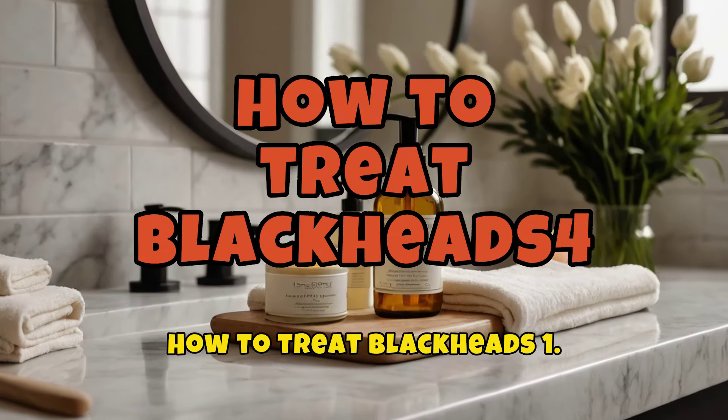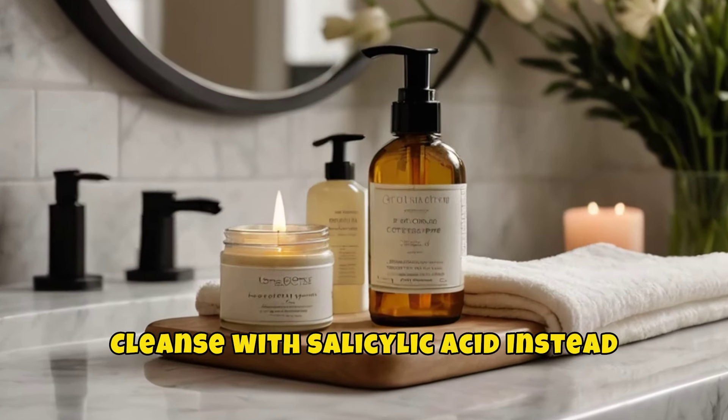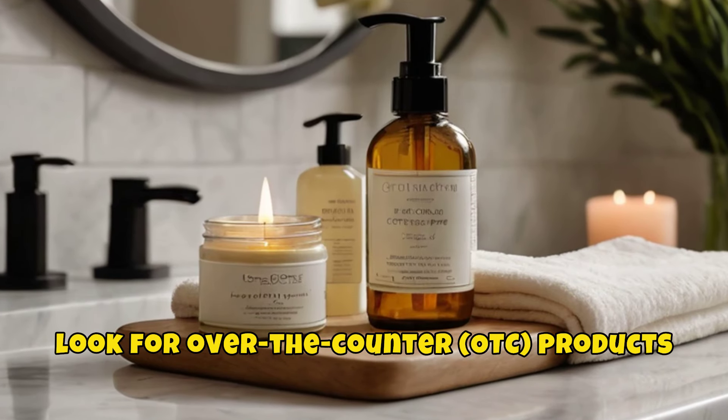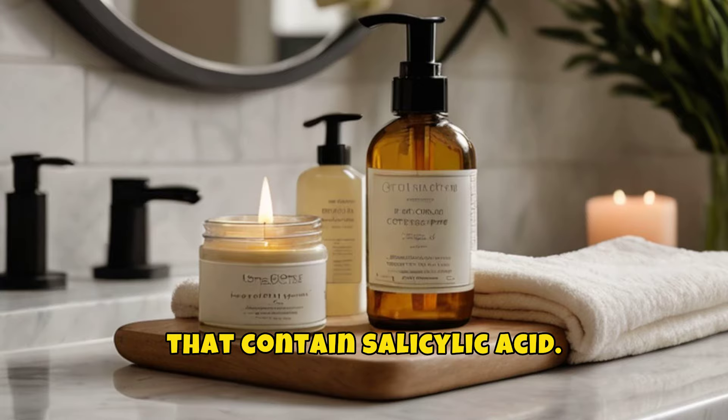How to Treat Blackheads. Tip 1: Cleanse with salicylic acid instead of benzoyl peroxide. Look for over-the-counter (OTC) products that contain salicylic acid.